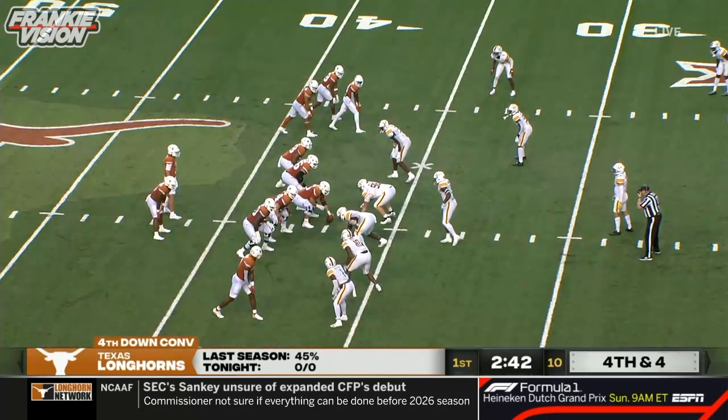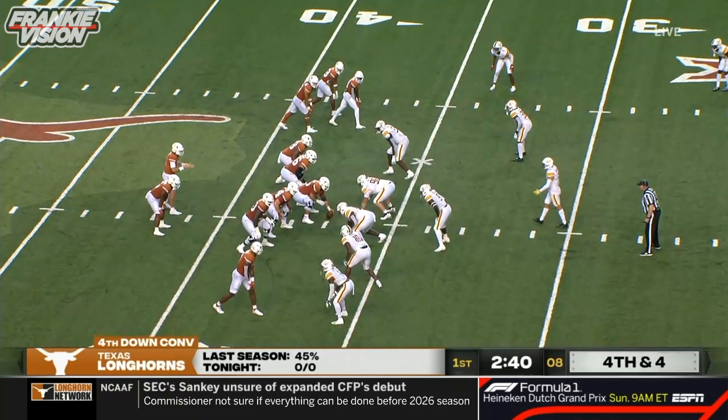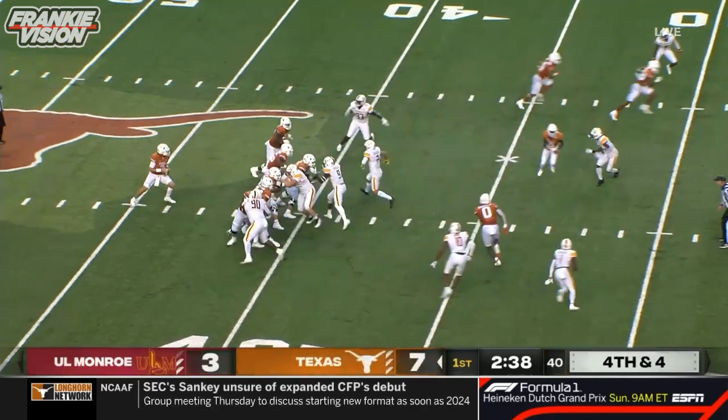I talked to Sark earlier — what will you do with a longer field goal? He said he'd probably go for it. This may be Dicker territory, but not with the new guys.